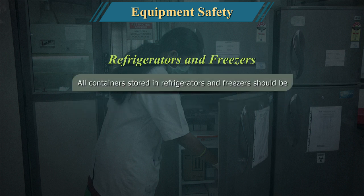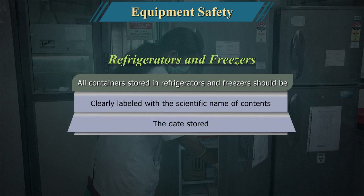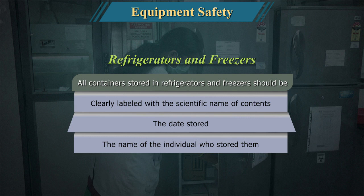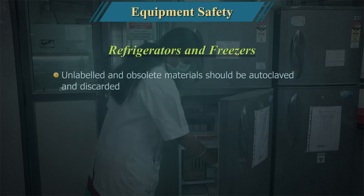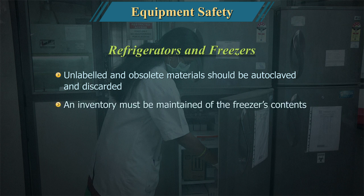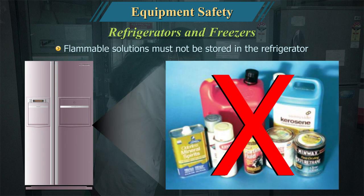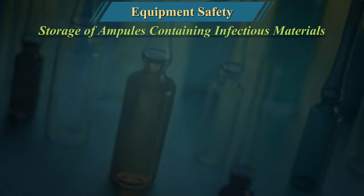All containers stored in refrigerators and freezers should be clearly labelled with the scientific name of the contents, the date stored, and the name of the individual who stored them. Unlabelled and obsolete materials should be autoclaved and discarded. An inventory must be maintained of the freezer's contents. Flammable solutions must not be stored in the refrigerator.